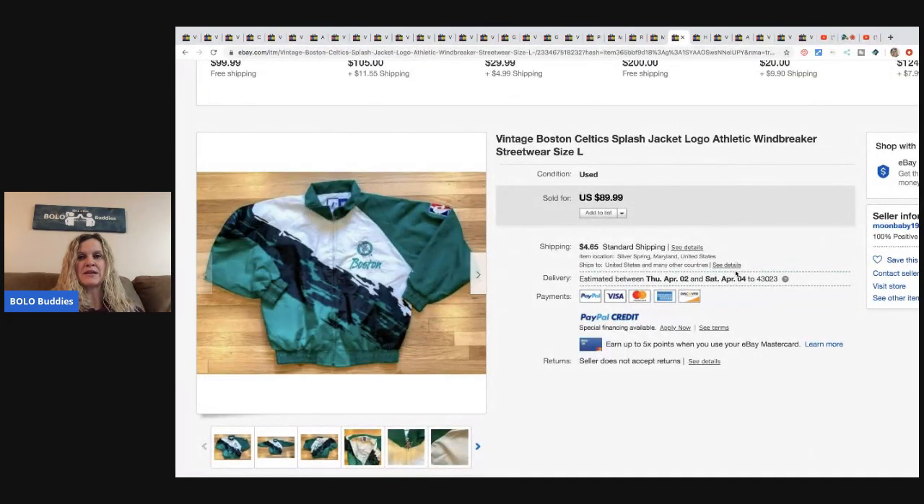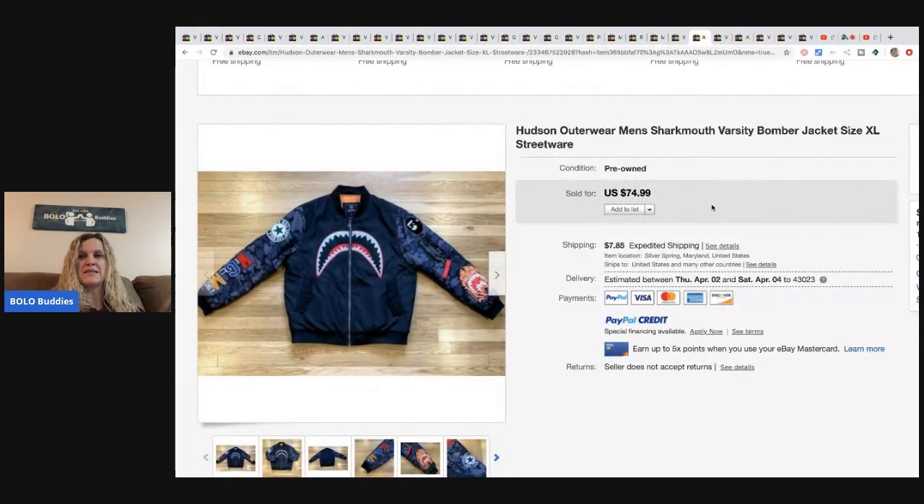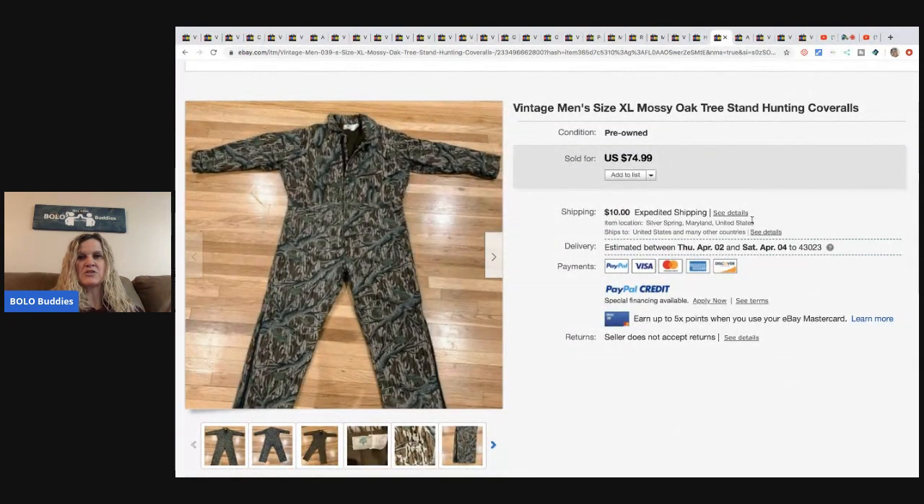This vintage Boston Celtics jacket windbreaker came from a thrift store for $7.50. Hudson Outerwear men's shark mouth varsity bomber jacket, size extra large - streetwear - got it at a thrift store for $7.50 and sold it for $74.99 plus shipping.